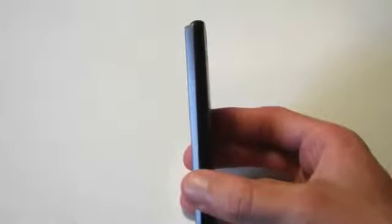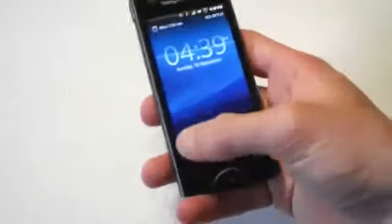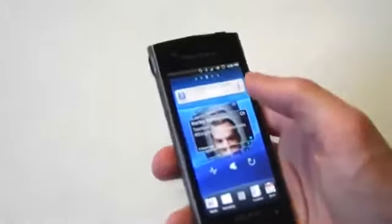The device is also very thin — I think it's 9.4mm — and you really can feel it in your hands. It's a great ergonomic feel; everything is in perfect placement, and the 3.3-inch screen really seems to fit.